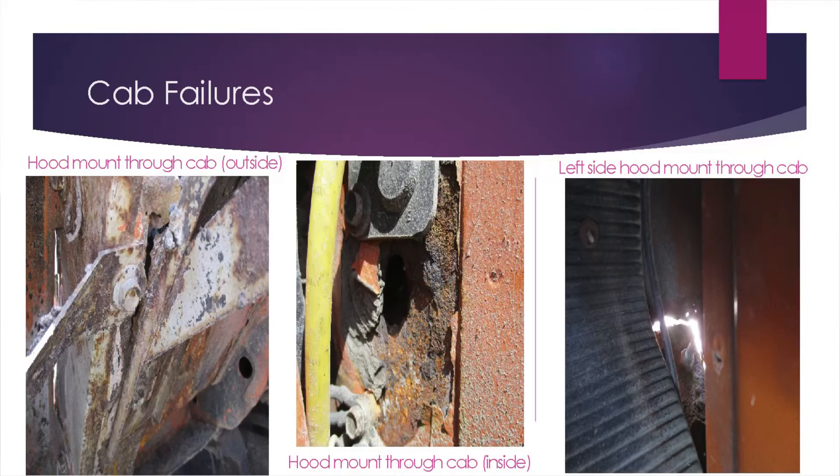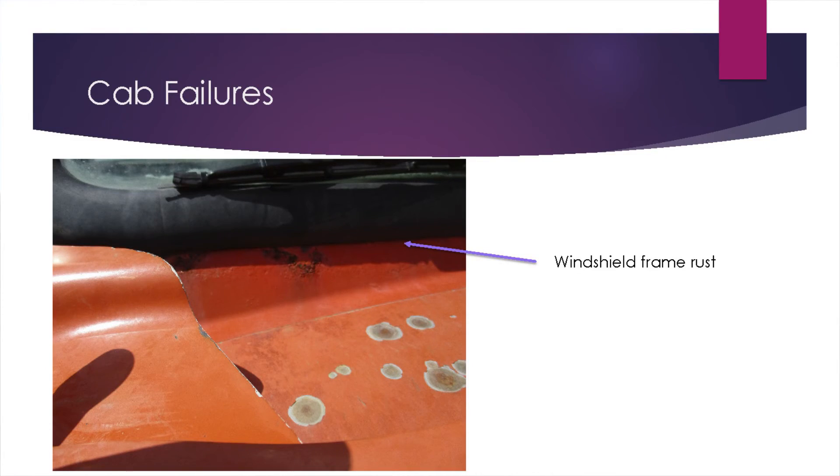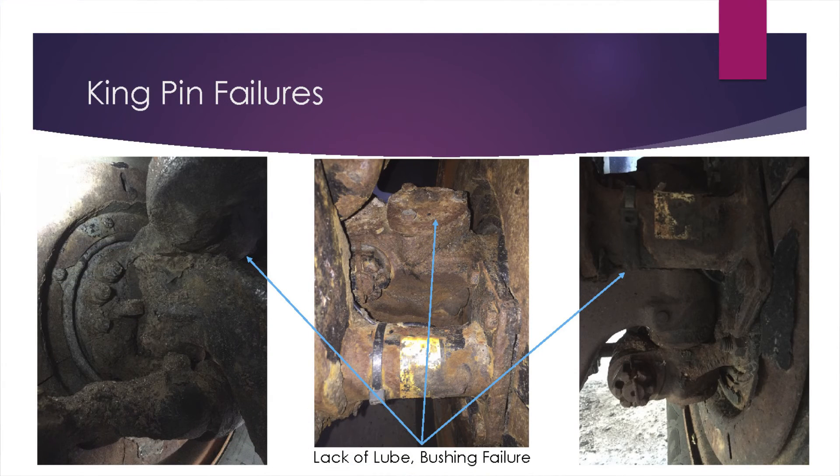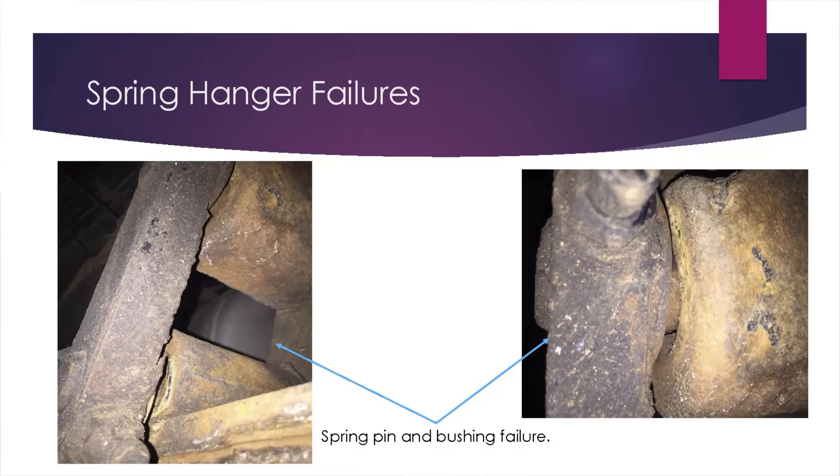Some of our cab failures — the one on the far right has a hole right through the cab on the passenger side. Hood mounts are rotting off. The windshield frame — that windshield's not held in tight; they ended up having to cut the entire windshield out and replace the frame. Pin failures, which is kind of due to lack of grease — as long as the guys can ride it down the road and it doesn't affect steering, they don't seem to care. Spring hangers are another maintenance item that gets overlooked. The truck would probably pass inspection, but it isn't necessarily in great shape.